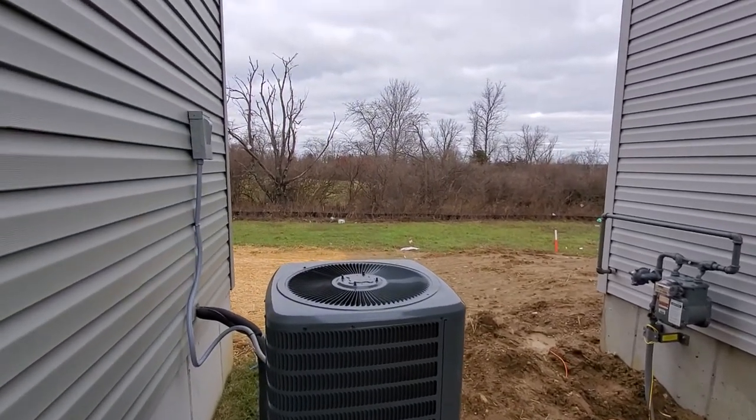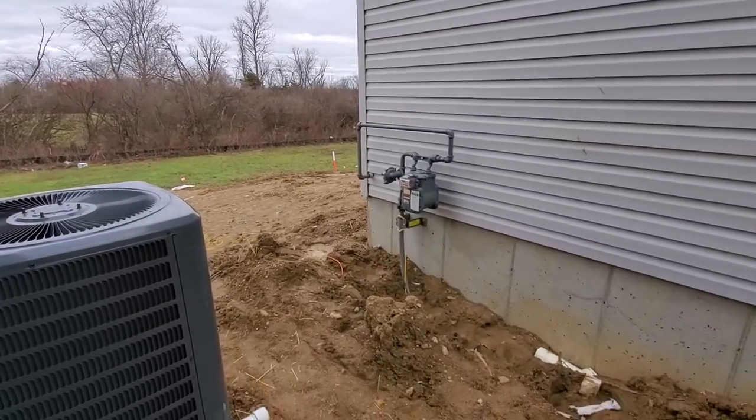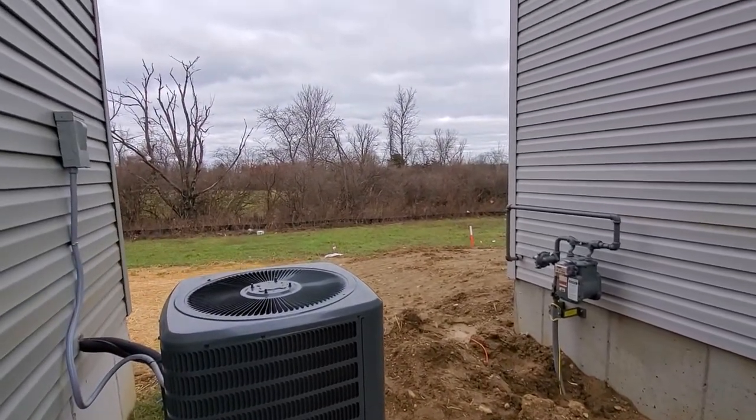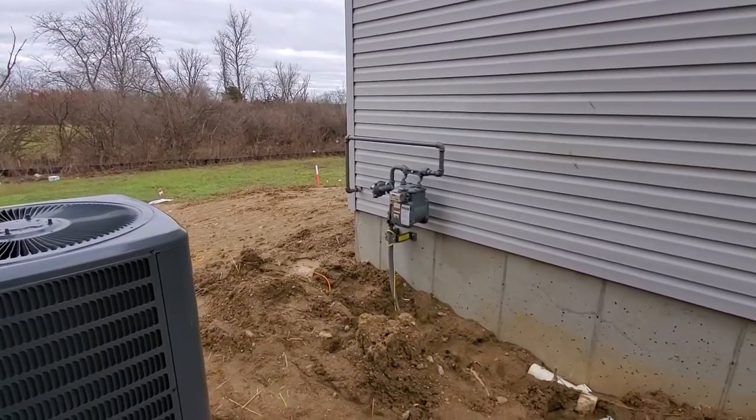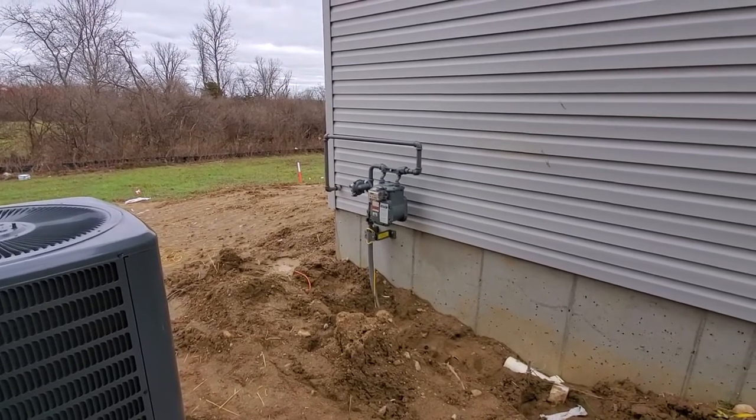Hey, trees back there — there's the farm. You can start seeing it with the trees. Looking more like winter now, all the leaves off the trees. Yeah, they just installed the gas meter.